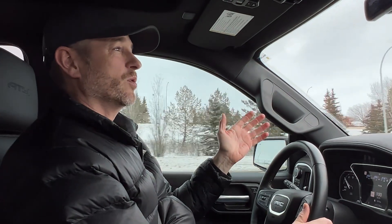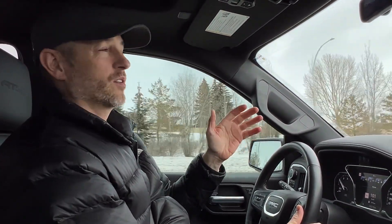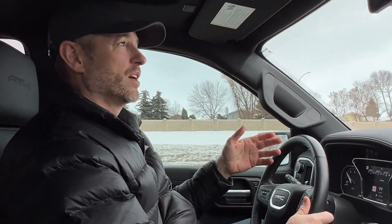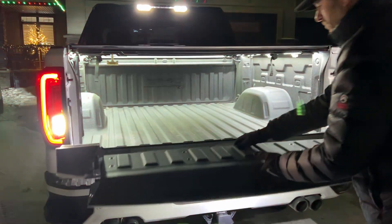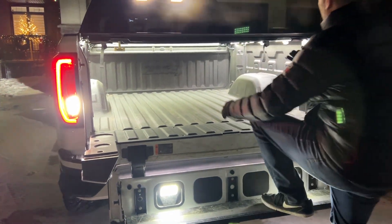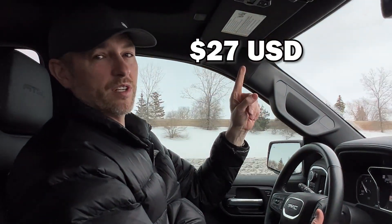Many of the next ones that I'm going to talk about should be things that I think would be included on a truck that you invest this much money into, but unfortunately they're not. The next one is a bed lighting kit with three 60-inch strands of LEDs to light up the cargo in my truck bed, and those cost $27.